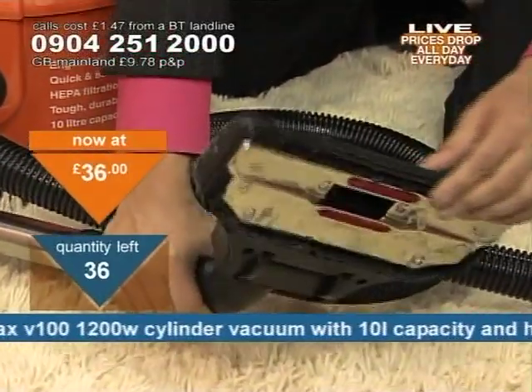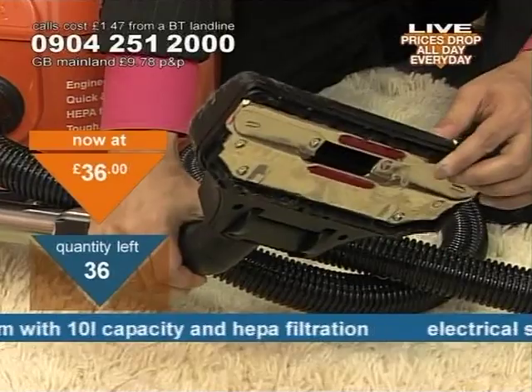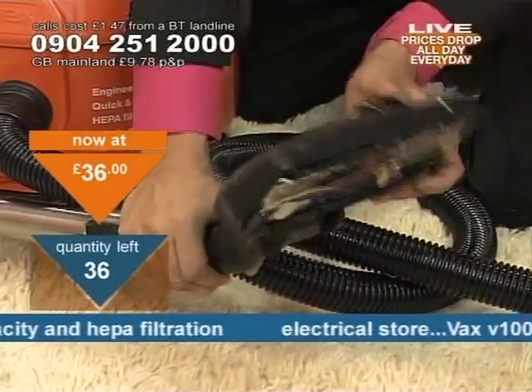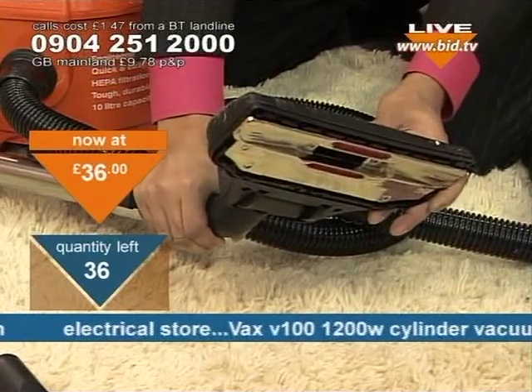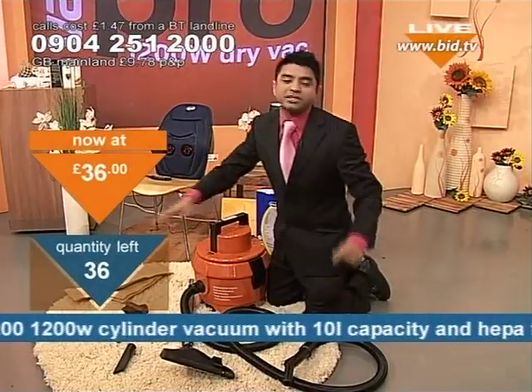You've also got yourself the brush bars with this as well, so you can get a lot of the dust and dirt particles quite easily from flooring. If I press that button, the brush bars go in. So you've got everything that you possibly need. I've only got 36 of these remaining.